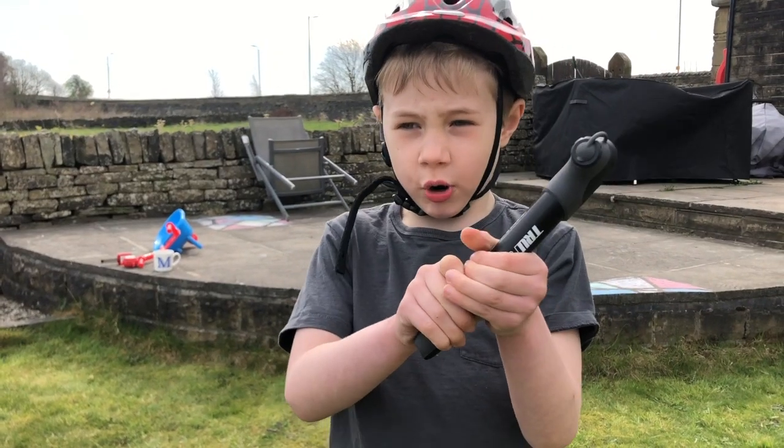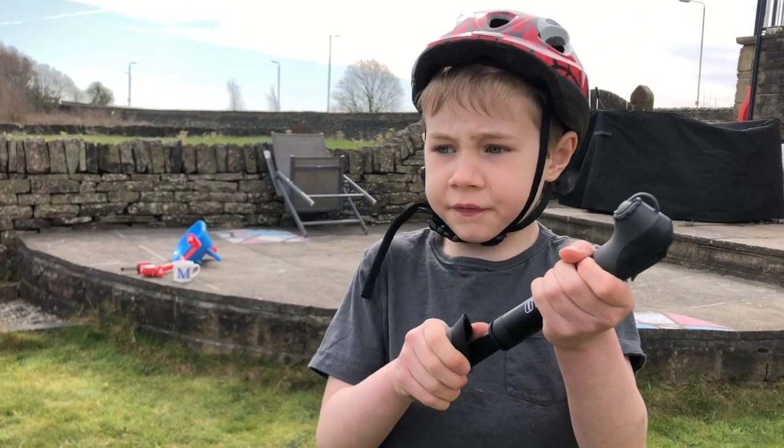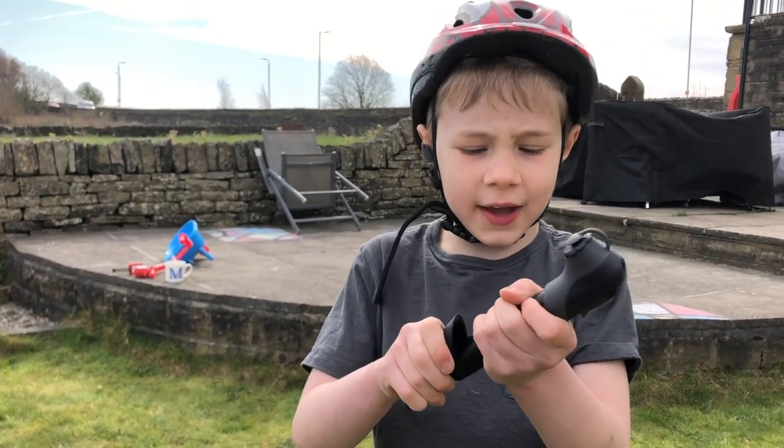This is a bicycle pump. You should always use this to pump your tires up first before you start bike riding.